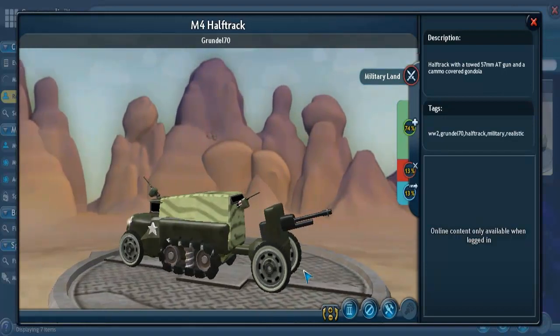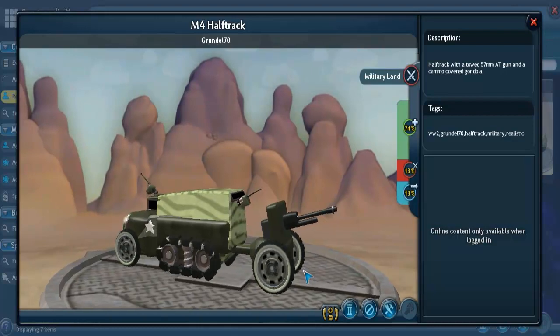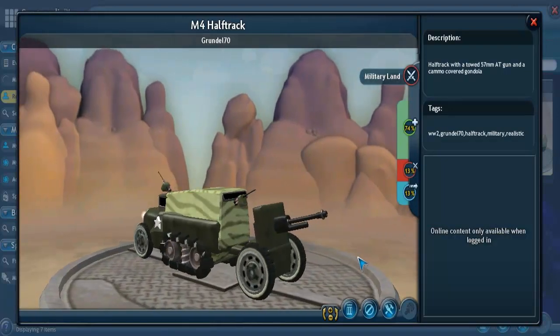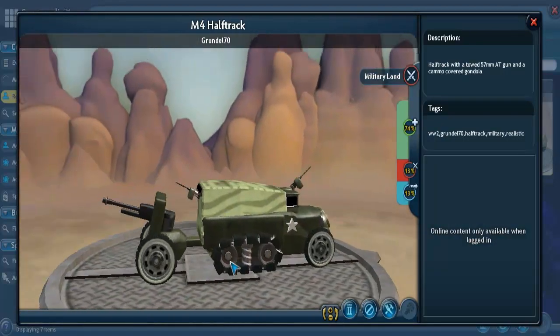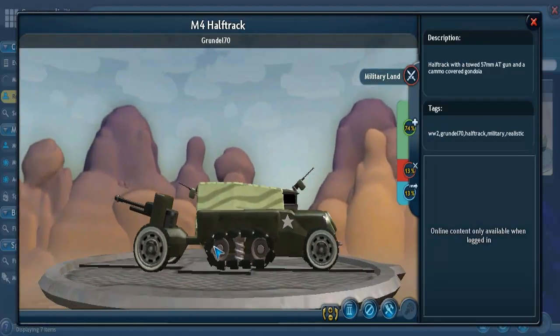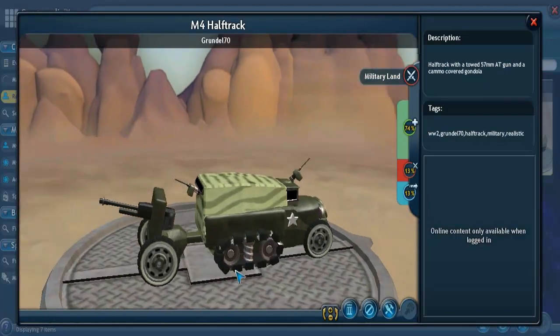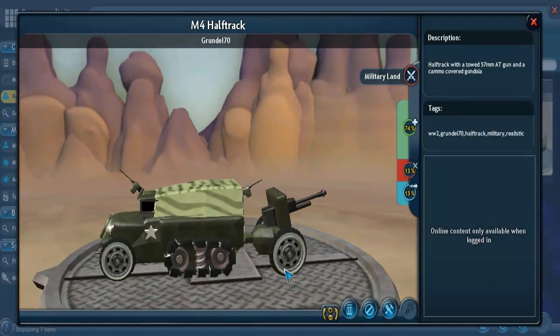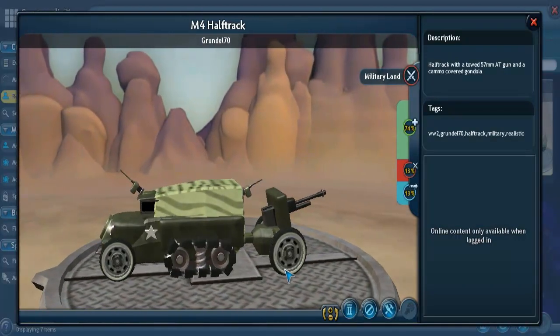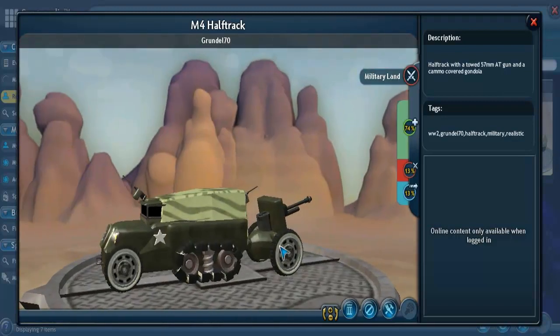The 57-millimeter anti-tank gun is a semi-automatic gun with a rate of fire that can reach 25 rounds per minute. It basically lost its effectiveness by the mid-1950s due to improvements in tank armor protection. So this is a period piece, likely Cold War era, though it may have also seen some service in late World War II.